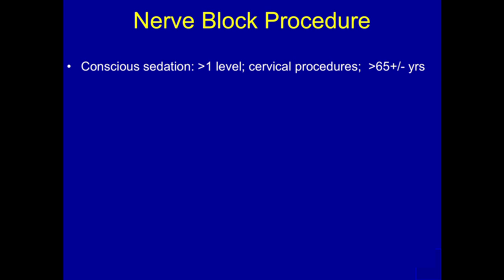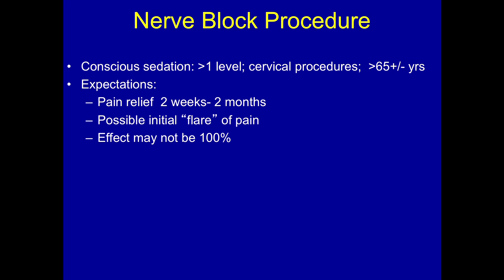We'll use conscious sedation quite frequently, particularly for older people or for long procedures. We tell the patients that they can expect to have some pain relief for a few weeks to months, hopefully. Sometimes it's transient — that's okay. We give them a little sheet to fill out, because that's important information to know even if it lasts a day or two. We tell them they may have a flare of pain as the anesthetic and steroid mixture may cause a little bit of reaction initially. It should go away in a couple days as the steroids kick in, and the effect may not be 100%. So we lay a little groundwork for ourselves and for the patients so that they don't feel like they're going to be cured.